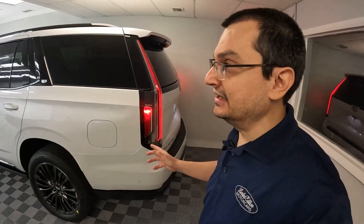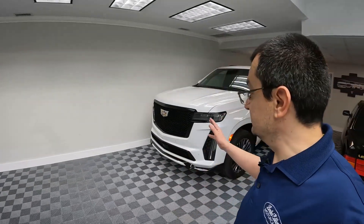Absolutely crazy. And this is in quiet mode — can you imagine what it's like in sport or whatnot? Absolutely insane truck. I hope you guys enjoyed this video. Thanks for watching. Peace.